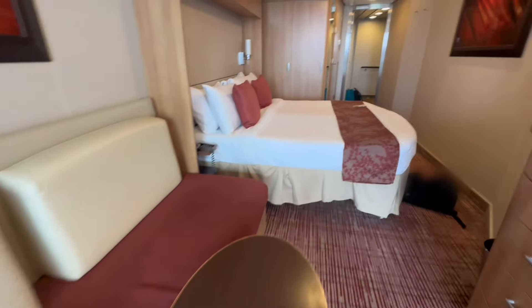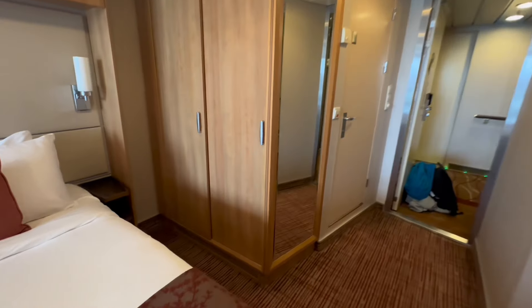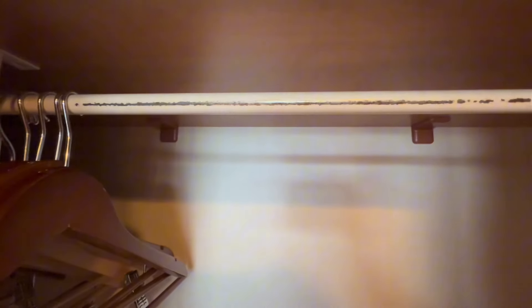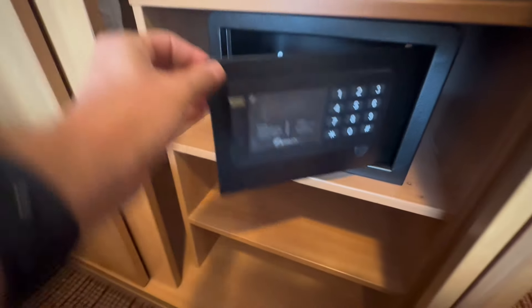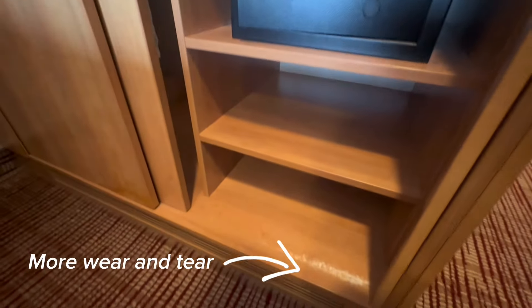Let's go in and take you to the bathroom, but first let's slide open some of these closets so you can see the storage. There's a hanging rod that has definitely seen some wear. We've got our in-room safe, a couple of shelves, and then of course on the other side we've got our Concierge Class bathrobes.